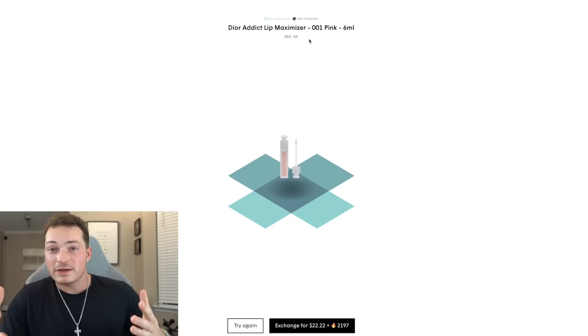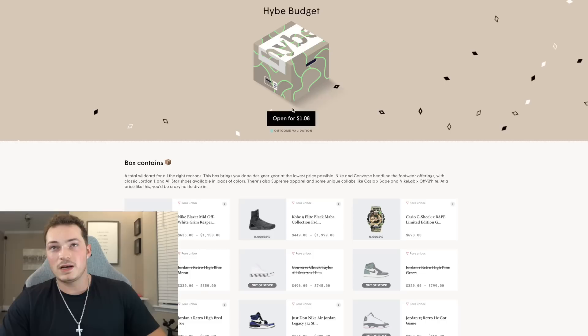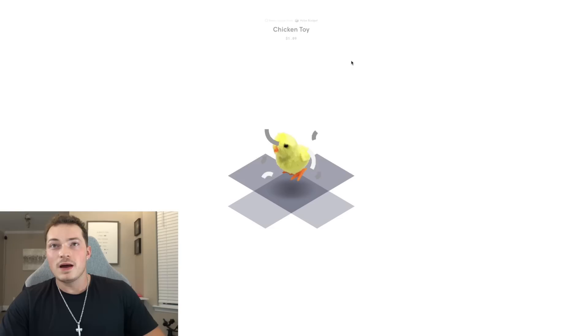Another cool thing on this website is that if you don't like the product that you got, you can actually exchange it, get some money back, and spend it on another box. We're gonna hit exchange on that. Alright, let's do this high-budget box — slide it up. A chicken... what the hell am I gonna do with a chicken toy?